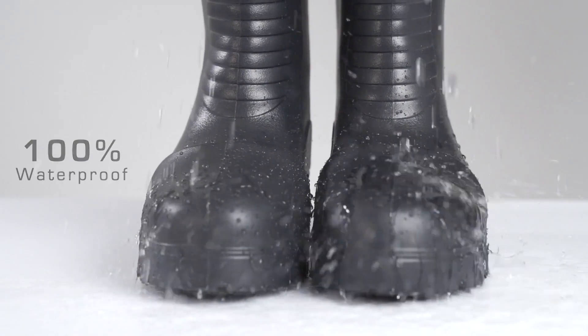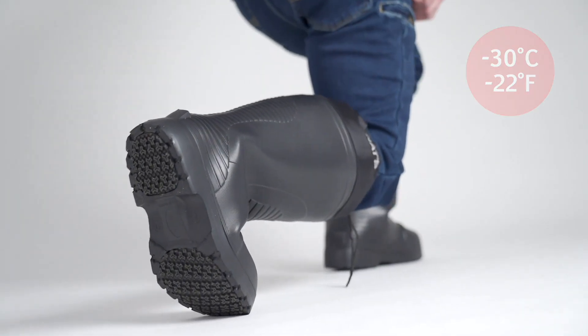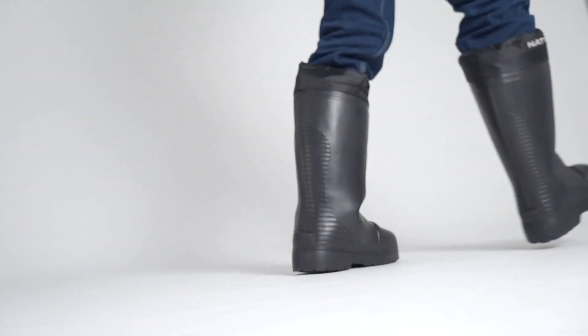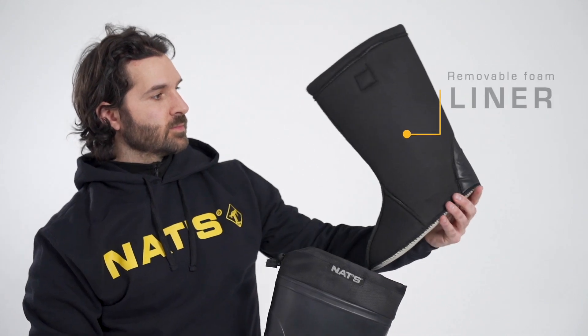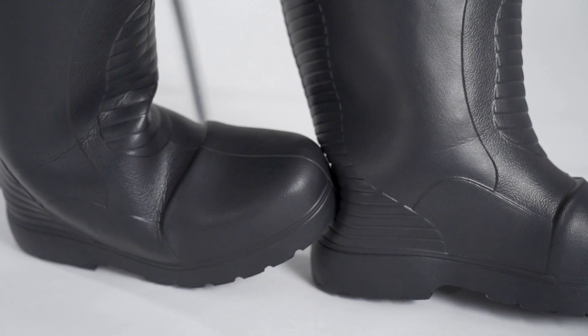Waterproof and highly flexible through cold weather conditions, it is the perfect ally for going about your various activities. Its foam liner insulates and adds to comfort, and despite its practical heel-puller, you will not want to take it off.